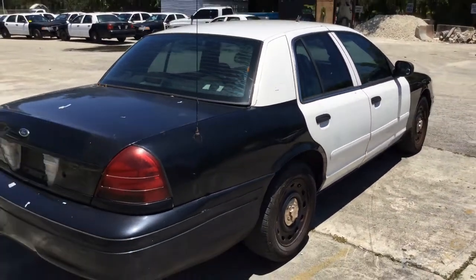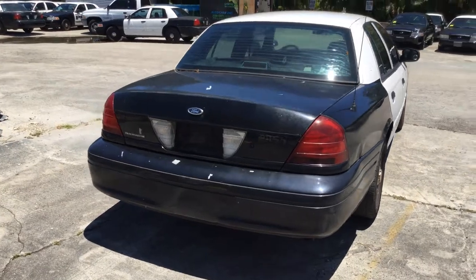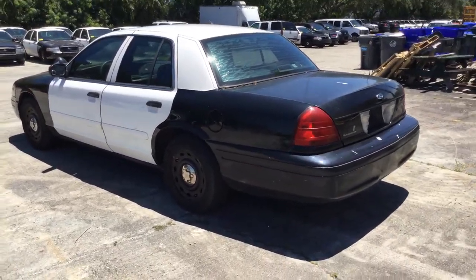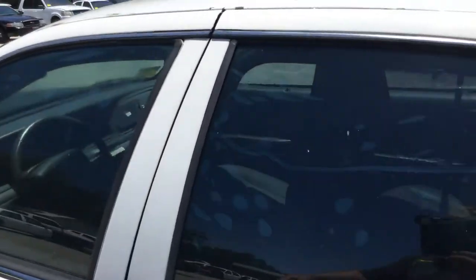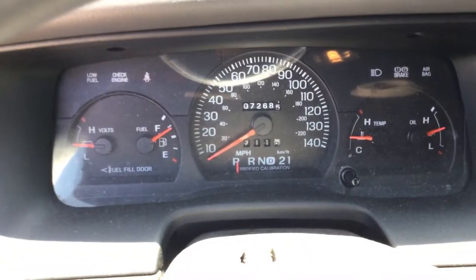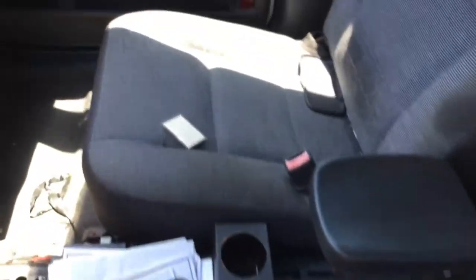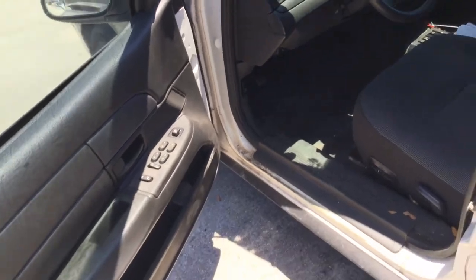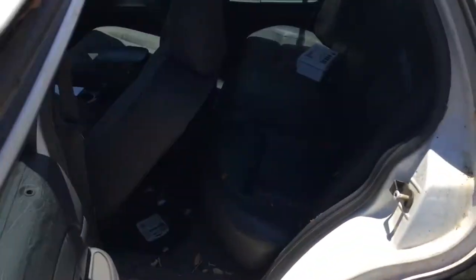Tinted windows are peeling and should be removed. Body's straight. Both driver's seat and passenger seat show wear. It's got the black vinyl rear seat, which looks like it's in good shape — it's just dirty.